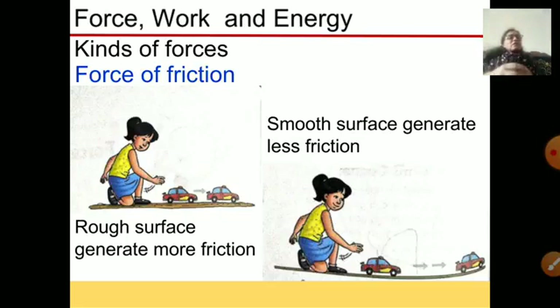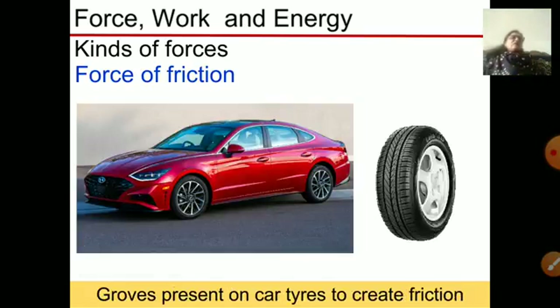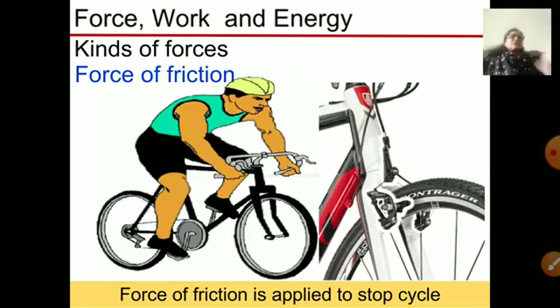The force of friction is less on a smooth surface and more on a rough surface. It also helps us to walk and run. Even our shoes have grooves which help to create friction so that we do not slip on the ground. Vehicles also have tires with grooves which create friction with the road and help them to run smoothly and stay balanced.